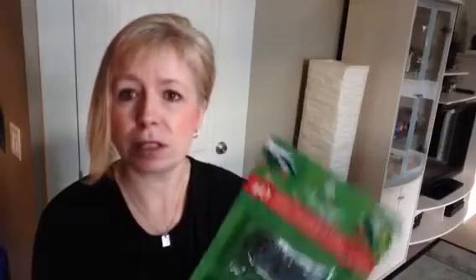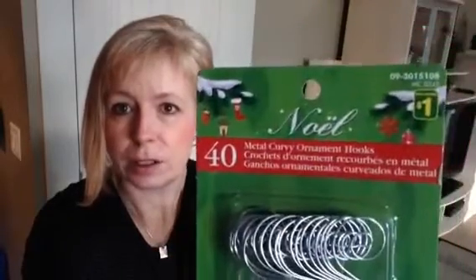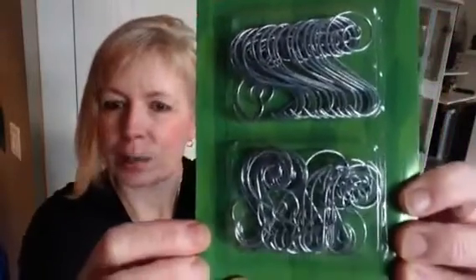I've got a few Christmas items. Of course you can't go there without going down the Christmas aisle. So I found these really cute little metal curvy ornament hooks. You get 40 in here for $1. I just thought they were a little fancier than just the regular ornament hooks, so I got two packages of those.